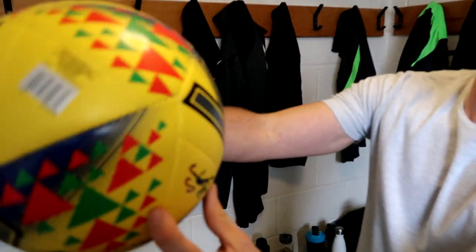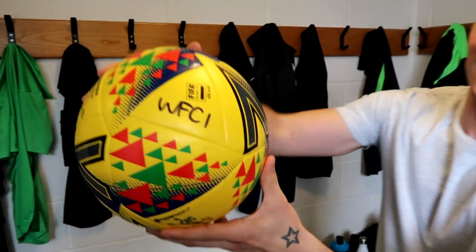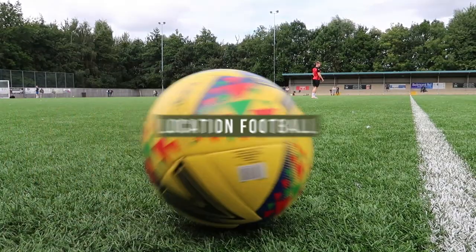Welcome inside the referee's room. It's the brand new Southern League ball for this season — I would say it's a thing of beauty.